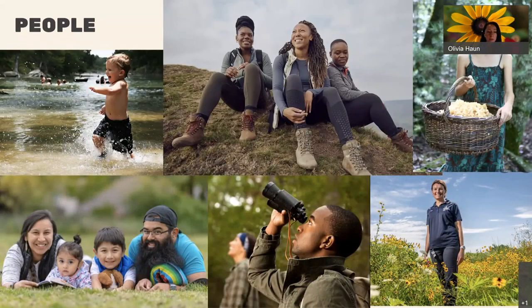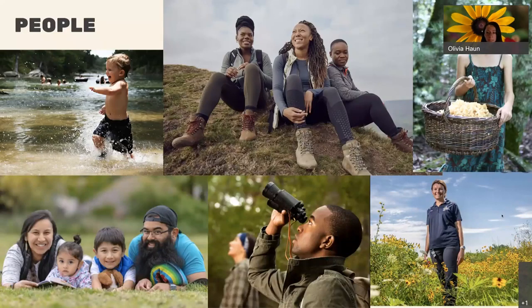And then people — capturing the increasingly diverse population of Texas, not only who people are in terms of age and ethnicity, but what they do. People interact with nature in all sorts of different ways, whether it's swimming, bird watching, planting native plants, foraging, or just going out to lay in the park. We would love to show the diverse array of what people do and the ways they connect with nature in and around their communities.